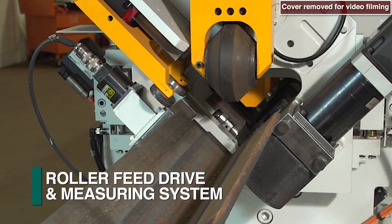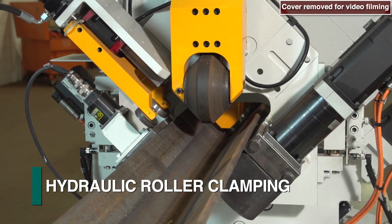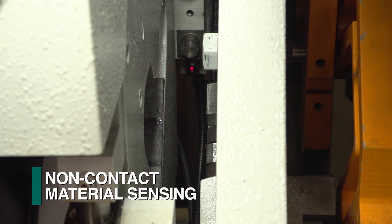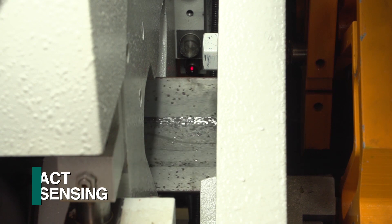Once the leading end of the stock material is conveyed past the initial roller-feed drive assembly, it is clamped hydraulically for automatic positioning and measuring. The leading end of the stock material is established with a non-contact sensor as a reference to locate the programmed operations.